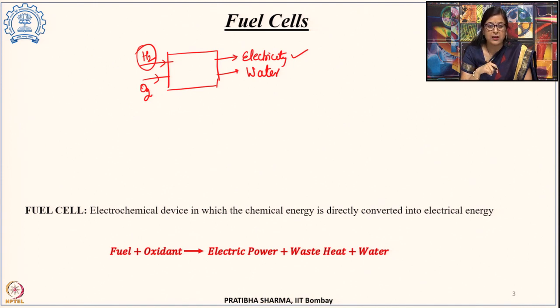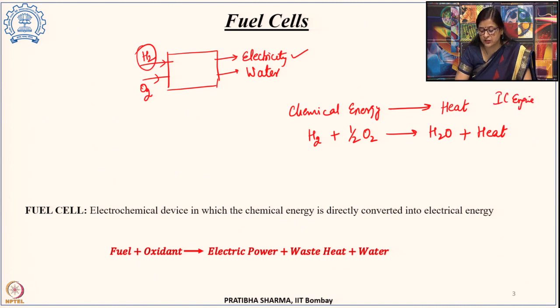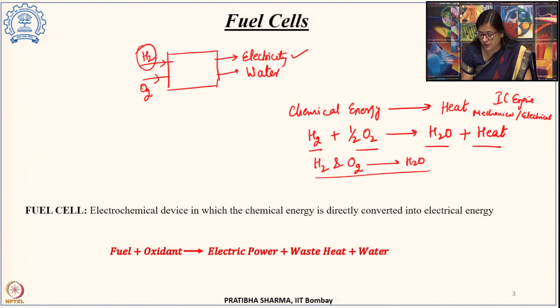There is again a similarity with the IC engine. In an IC engine, it converts the chemical energy of the fuel into heat — for example, hydrogen and oxygen combine to give water and heat via reaction. This is what occurs in the IC engine, and that heat can be converted later into mechanical energy and then into electrical energy.